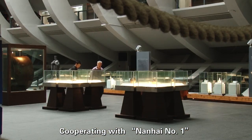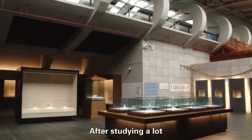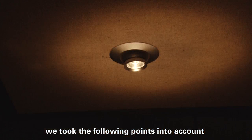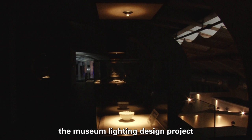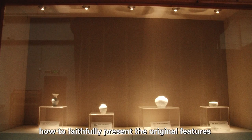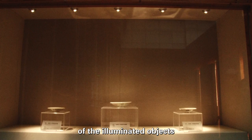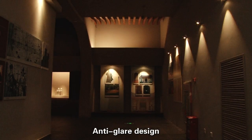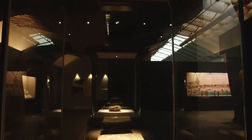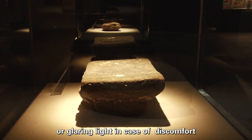Cooperating with Nanghai No. 1 is both a challenge and a responsibility for us. After studying a lot of lighting information, we took the following points into account before carrying out the museum lighting design project: the uniformity of light, how to faithfully present the original features of the illuminated objects, and anti-glare design. Visitors usually watch the relics closely, so there should not be any reflecting or glaring light in case of discomfort.